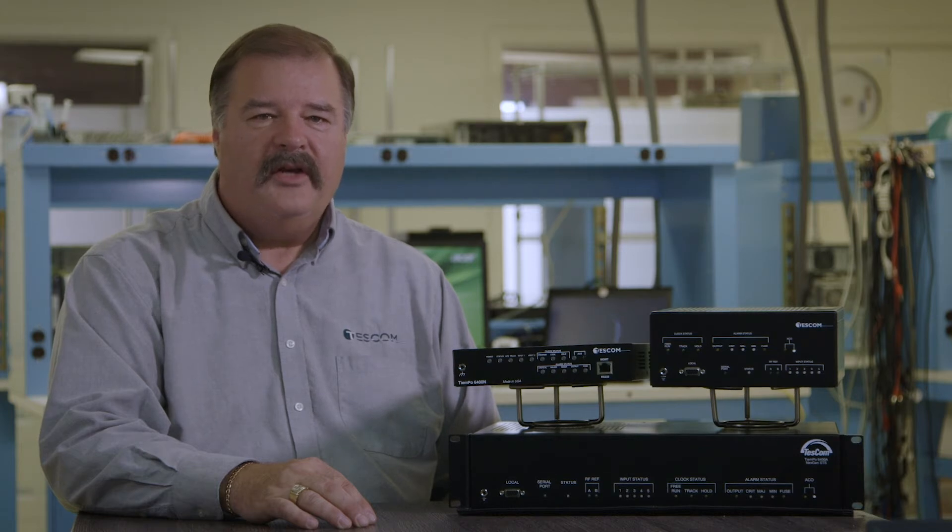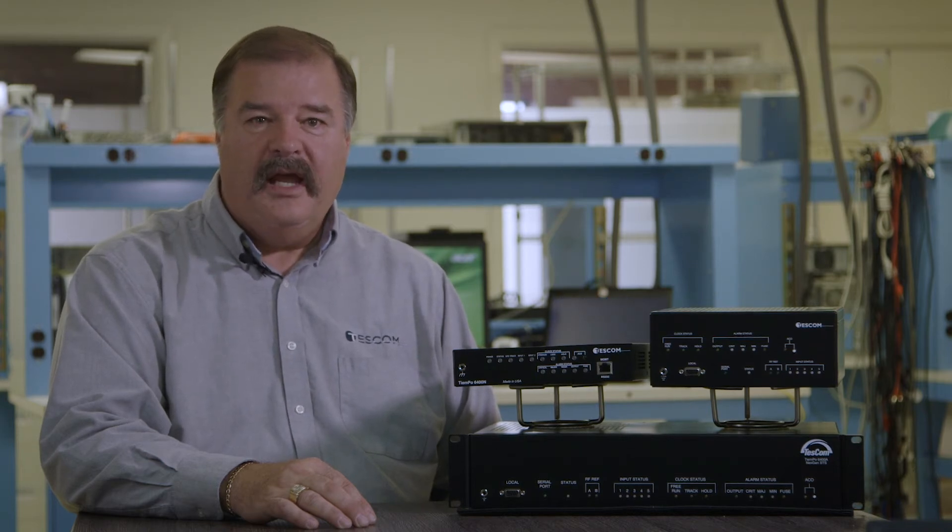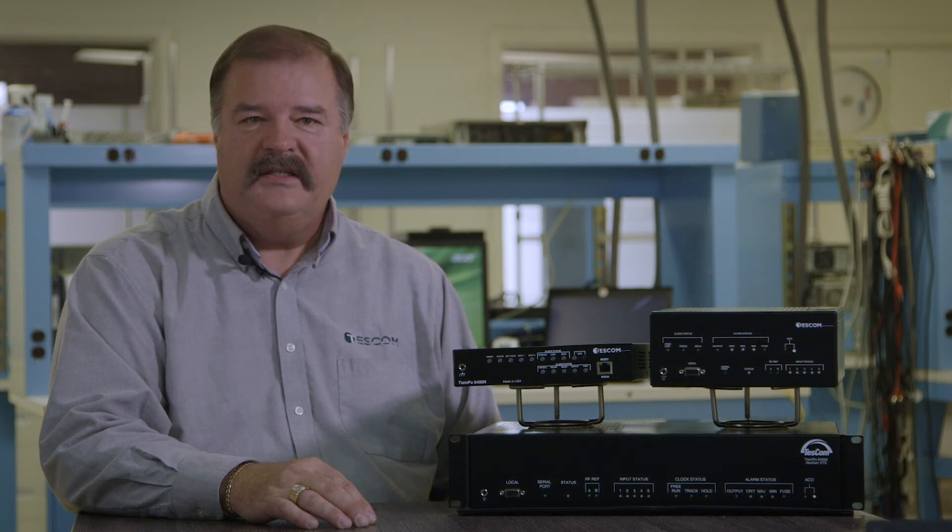At TESCOM, we manufacture a variety of clocks that can meet your exact needs. There's no need for you to buy a clock that's larger than you need, and you certainly want to have a clock that meets your basic needs. We can help you determine exactly what kind of clock, what size and type is required for your situation. Give us a call — we'd be glad to discuss it.